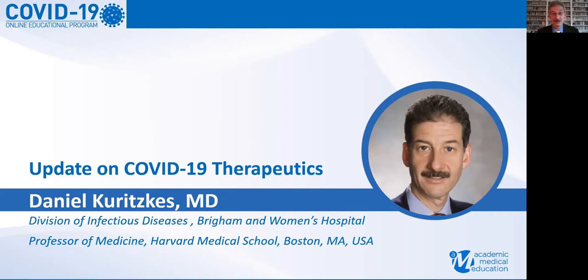Hello, I'm Daniel Koritskus from Brigham and Women's Hospital and Harvard Medical School. It's a pleasure to be speaking to you once again on this fourth virology education program on COVID-19 to give you an update on therapeutics for COVID-19.